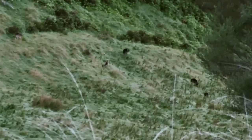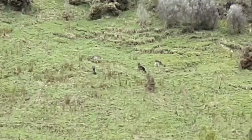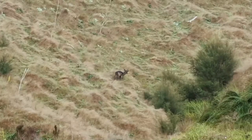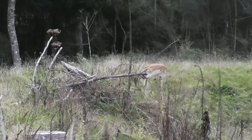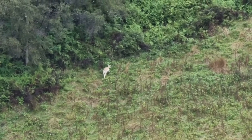They prefer to live in large groups, favouring fringe habitat and grasslands such as agricultural areas. Fallow present a challenge to bowhunters due to their timid nature and keen senses. While not as destructive as most game species in New Zealand, numbers must be managed to prevent uncontrolled grazing of valuable agricultural land.